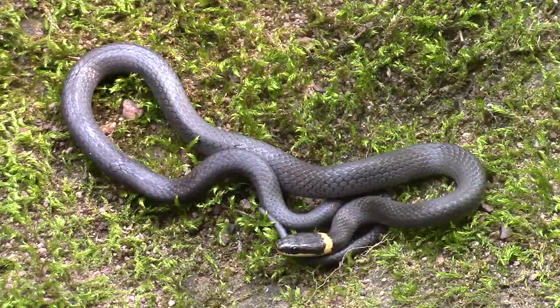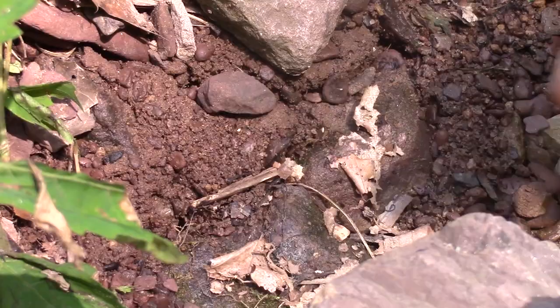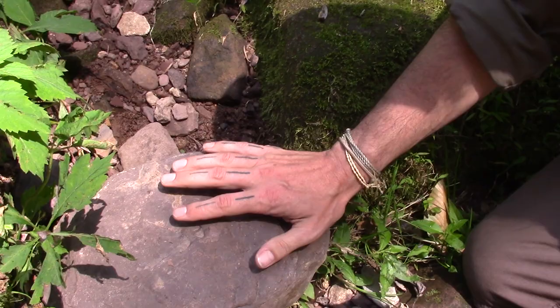So Chris is going to give the ring-neck snake a release now. She was a great subject — really tolerant of us. We're going to release her right back where we found her, right under this rock. You can actually see her burrow, which is wonderful. We're going to put the rock back pretty much how it was, place her here, and allow her to go under the rock so we don't squish her.